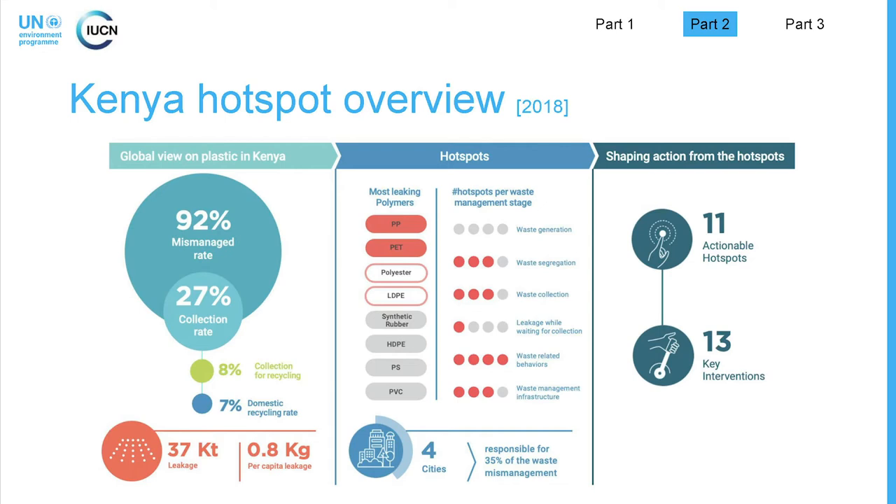In terms of collection, the collection rate in Kenya is quite low at 27%, which is just about 136,000 tons of the 506 kilotons. This means the bulk of plastic waste in Kenya is either lying in some environmental compartment — in terrestrial or aquatic environments — or in dump sites or illegal places where waste just accumulates. One of the things that really contributes to this picture is the fact that there is not a single sanitary landfill in the country. If there were five sanitary landfills, the mismanaged rate would significantly go down, especially if that waste is emanating from high waste-generating areas.